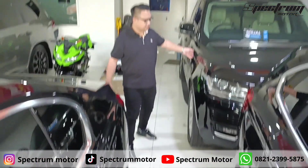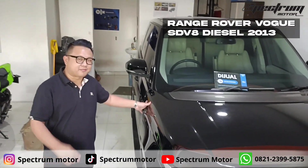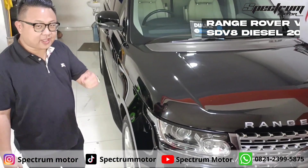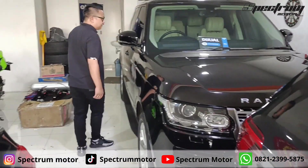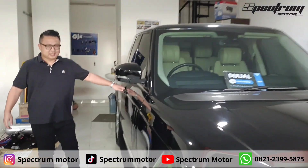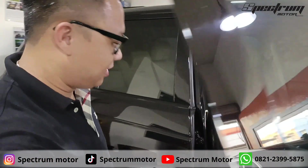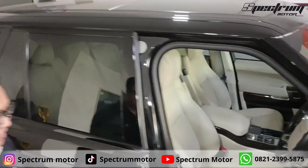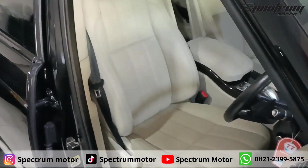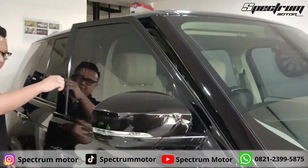Dan di sebelah sini ada Range Rover Vogue diesel 2013, yang SDV8 — artinya V8. Ini ada juga di YouTube kami. Mari kita lihat interiornya. Bapak-bapak nih, cocok. Interiornya warna beige ya.